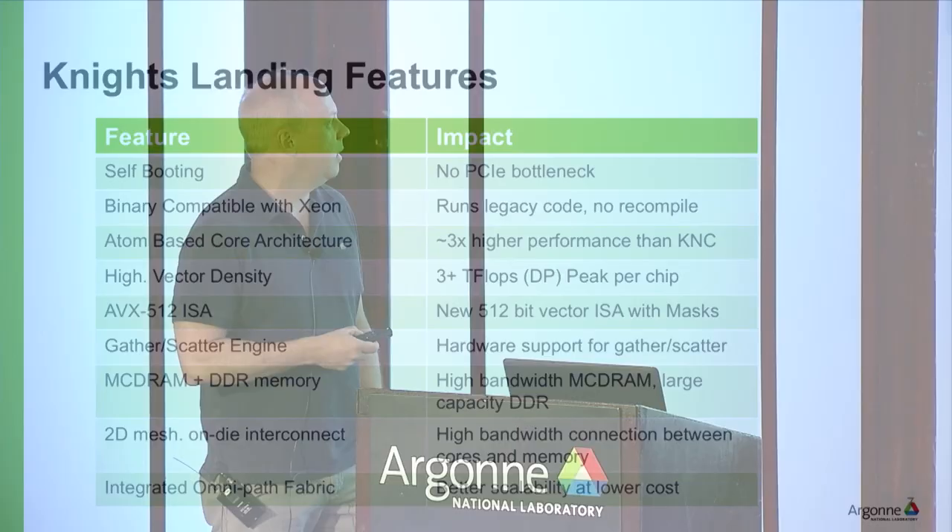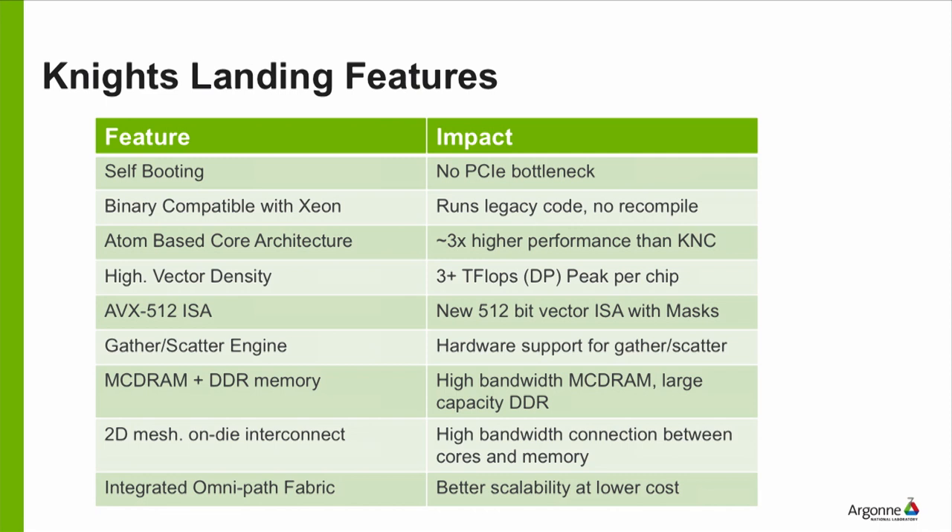High vector density — over three teraflops per double precision performance in the fastest configuration. For comparison, around that time Pascal GPUs were in the five to six teraflop range, so not exactly on par but pretty close. This was the first product where Intel introduced their AVX-512 vector instruction set, letting you do eight floating point operations in a single instruction. Other features include a gather-scatter engine, multi-channel DRAM plus DDR, 2D interconnect, and the OmniPath network.